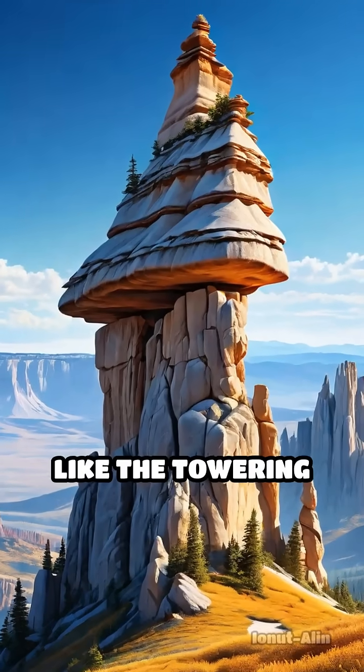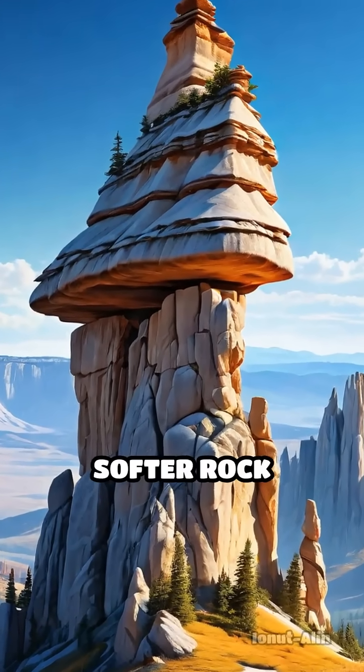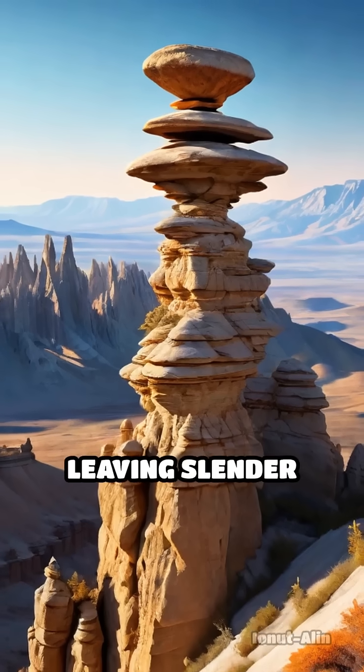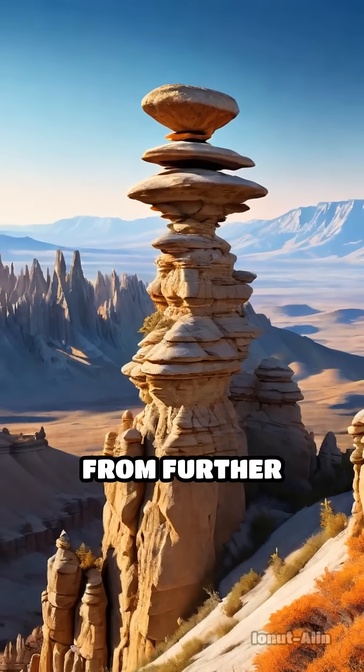Some formations, like the towering hoodoos of distant plateaus, were created as softer rock eroded away, leaving slender columns capped with harder stone that protect them from further wear.